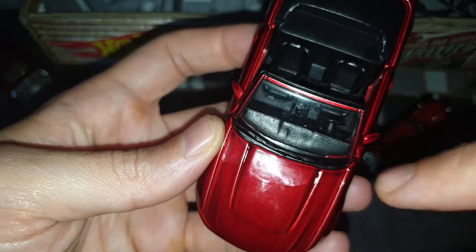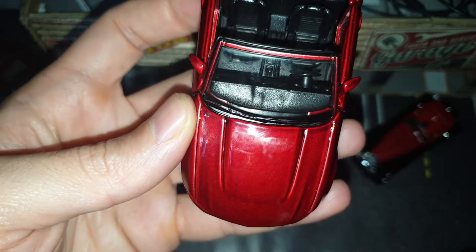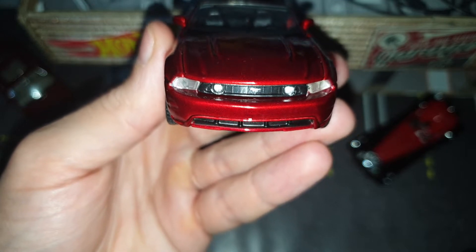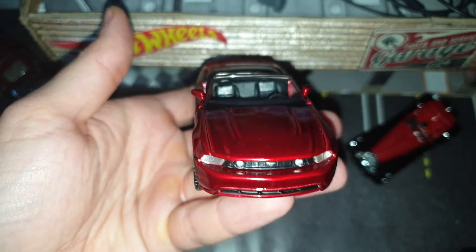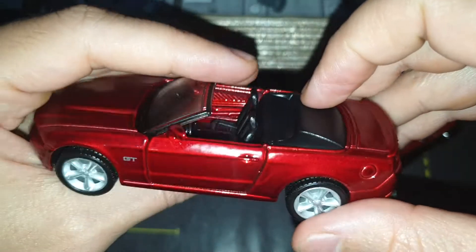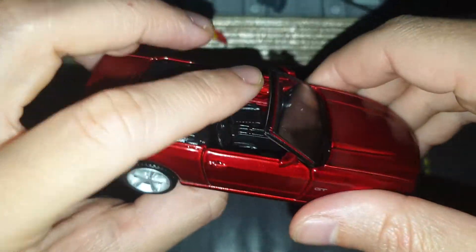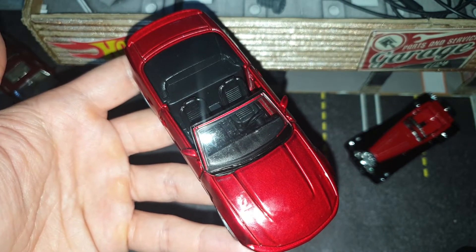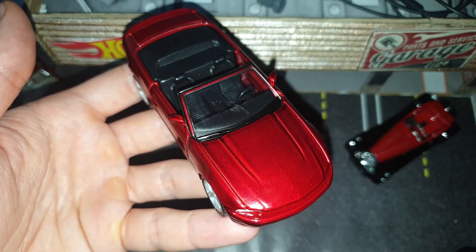Also on the windscreen we have two wipers — that's a nice detail. On the front bumper we have a small lip, which makes it look very aggressive. This model is from 2005 with a four-liter engine. Very nice car. This is all for today, see you next time, bye!